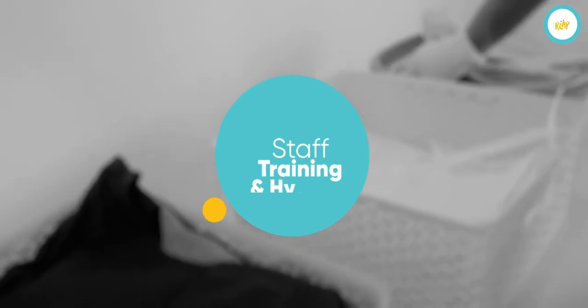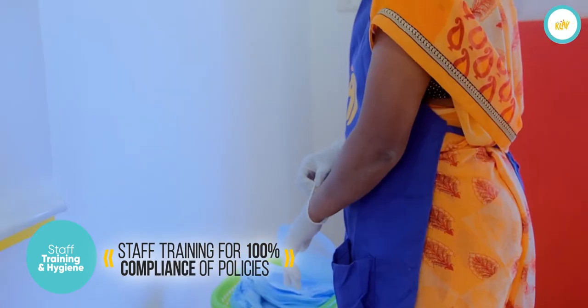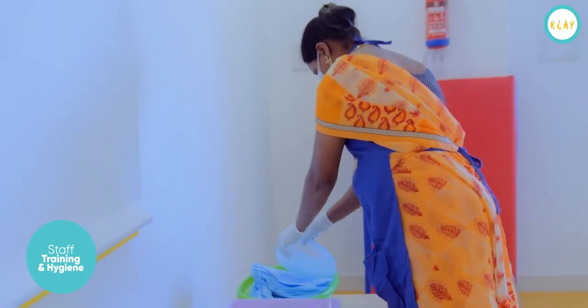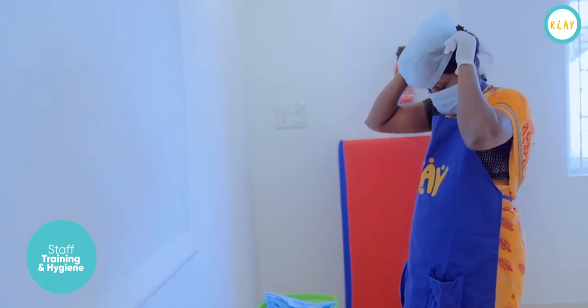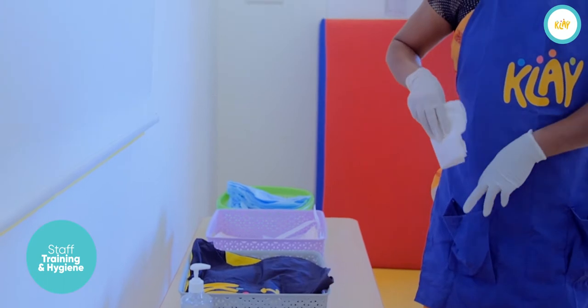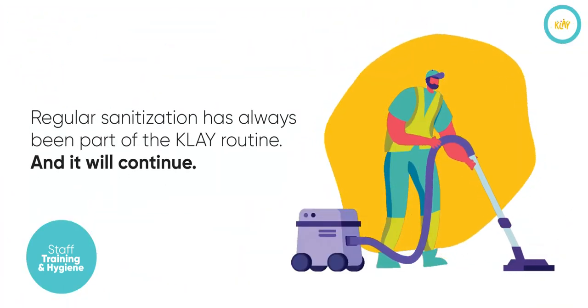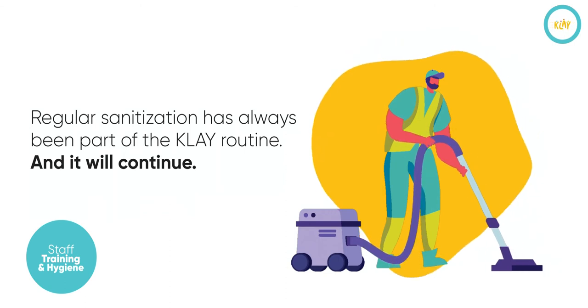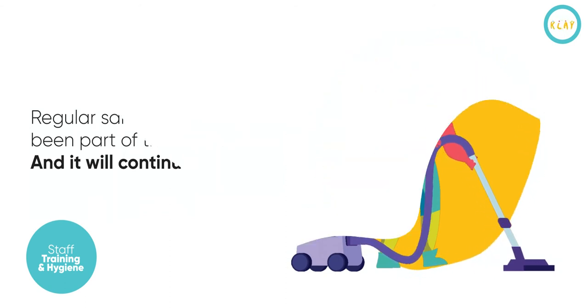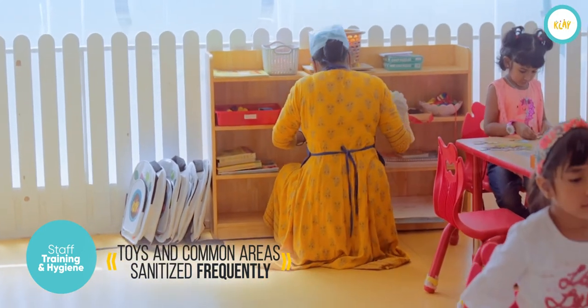Our staff are trained to ensure 100% compliance of all initiatives. All staff will wear protective gear and support staff will wear freshly washed aprons. The kitchen, housekeeping and security staff will wear caps and gloves. Regular sanitisation has always been a part of the staff routine at Clay and they will continue to do so. The toys and frequently accessed areas will be sanitised regularly.